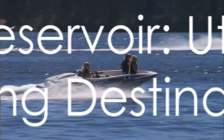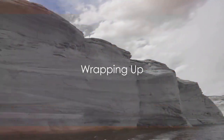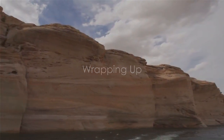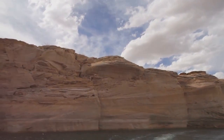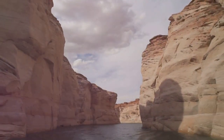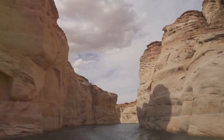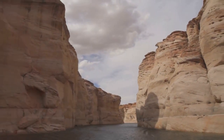Minersville Reservoir is the ultimate fishing destination in Utah. There you have it folks — the top 10 largemouth bass fishing spots in Utah. From the expansive beauty of Lake Powell with its stunning sandstone cliffs and abundance of bass, to the crystal clear waters of Sand Hollow Reservoir, a prime spot for catching large bass.